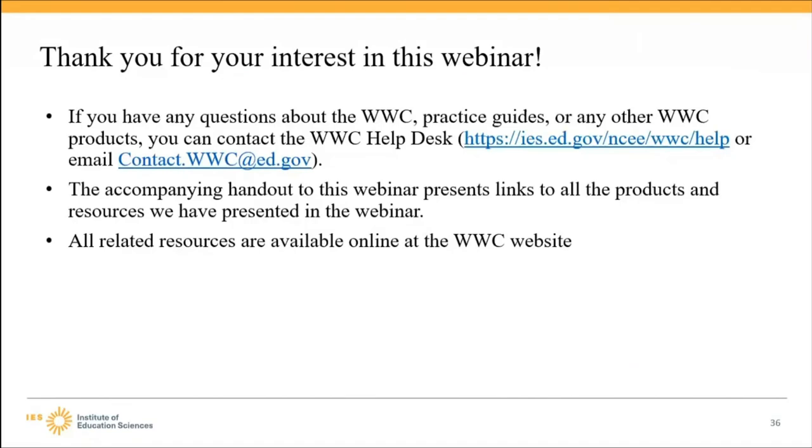If you have any questions about the WWC Practice Guides or any other WWC product, you can contact the WWC Help Desk by clicking the link on the screen or emailing contact.wwc.ed.gov. The accompanying handout to this webinar presents links to all the products and resources presented today. All related resources are available online at the WWC website.